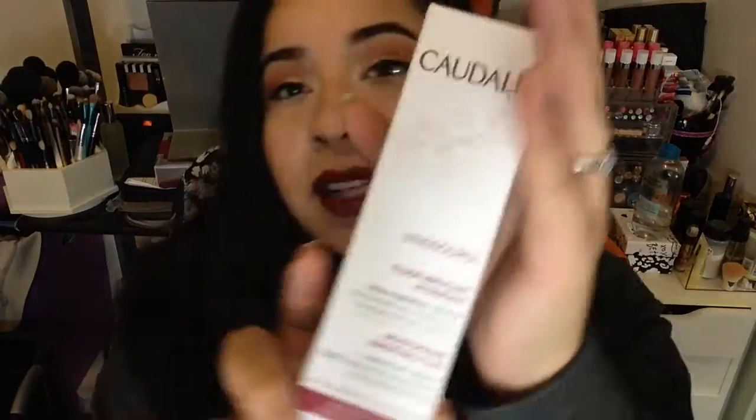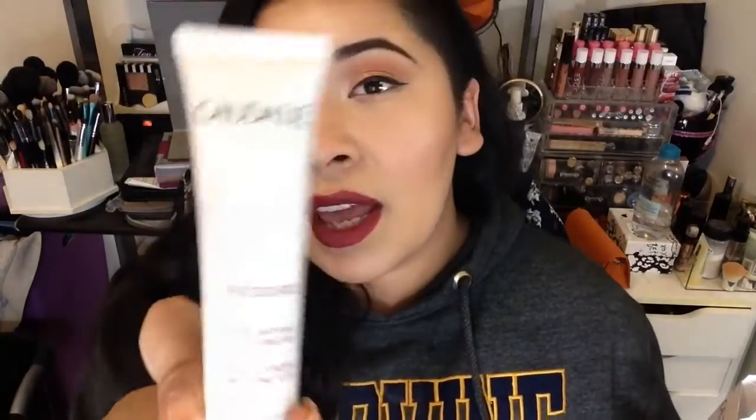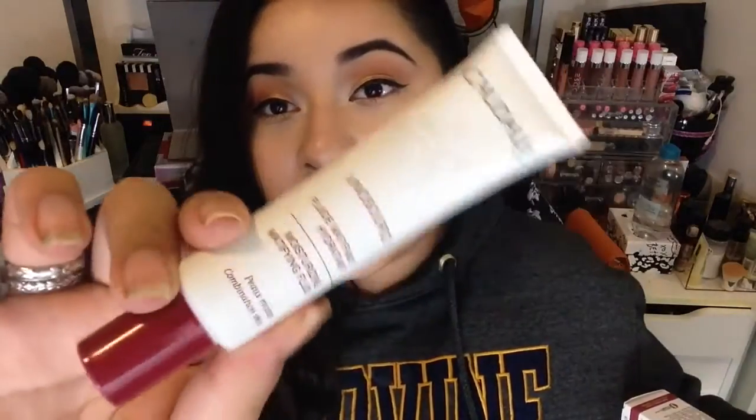Also at Nordstrom Rack I picked up the Caudalie Vinopure Mattifying Hydrant. I've seen it on Instagram — I think it's a really nice brand. I got this for $11.97, and it's originally $39. So again, if you see it at Nordstrom Rack, get it.